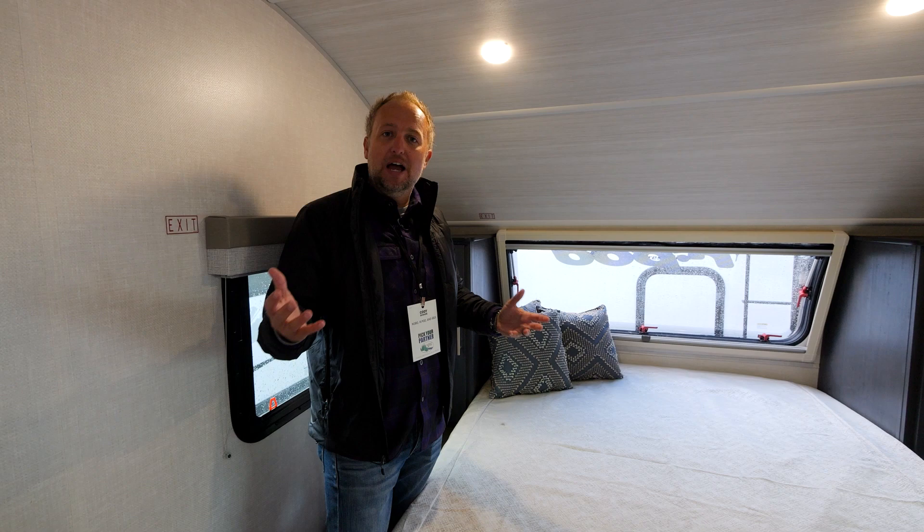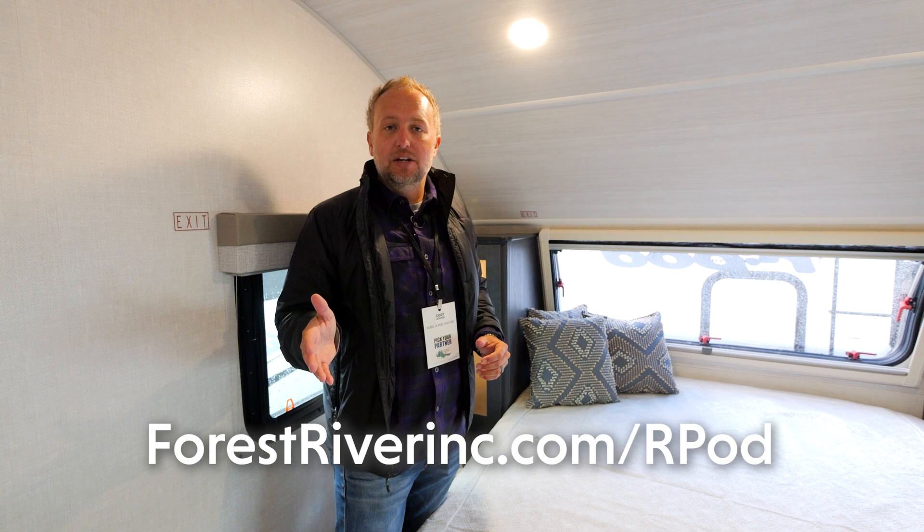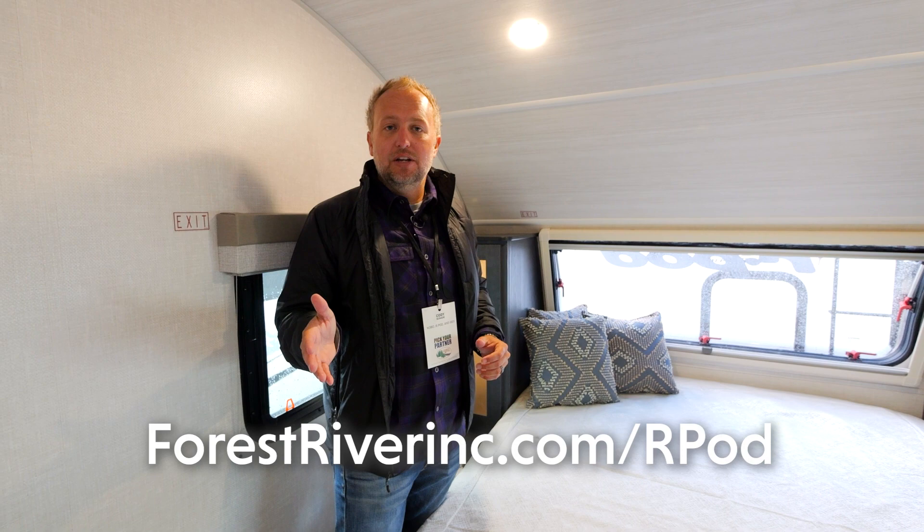If you have any questions about the cosmic graphite 2023 R-Pod, check out forestriverinc.com slash R-Pod or visit our social media channels where we post constant updates on the product. Thanks for watching.